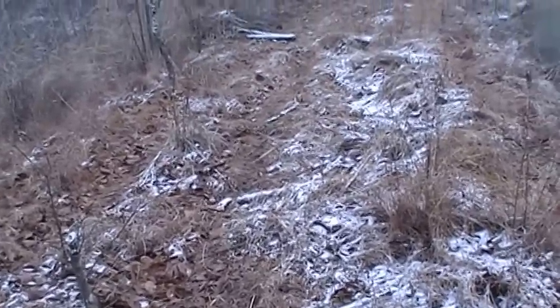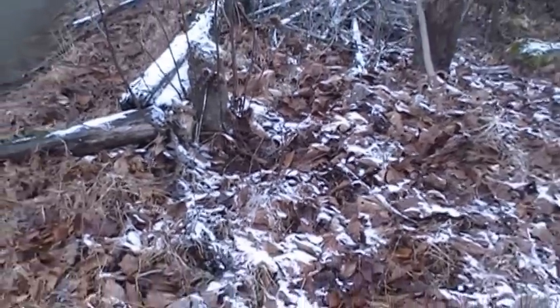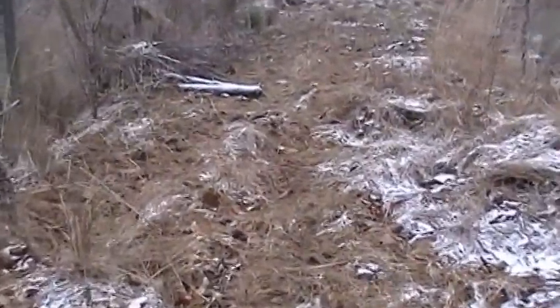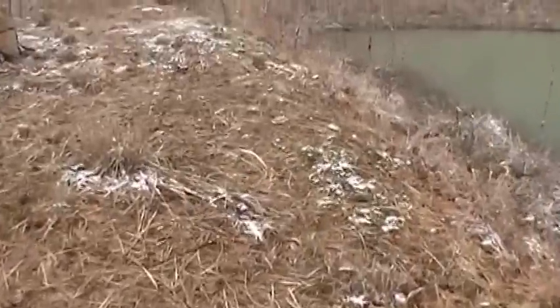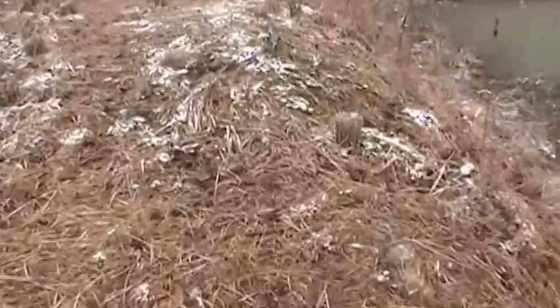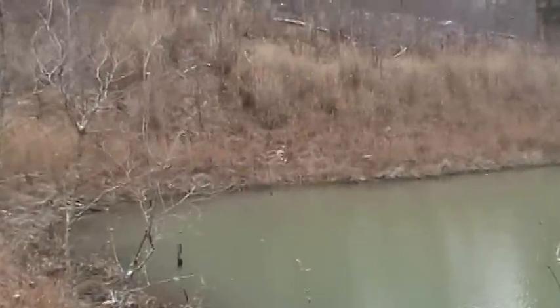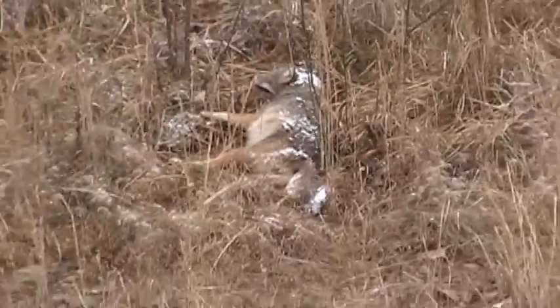Well, we got our coyote that was thieving and flipping my traps. Nothing in that snare, nothing in the scent post set, nothing in the cubby set where he stole the beaver carcass, nothing in the dirt hole set — but if you look over there, he ran into the bobcat snare.